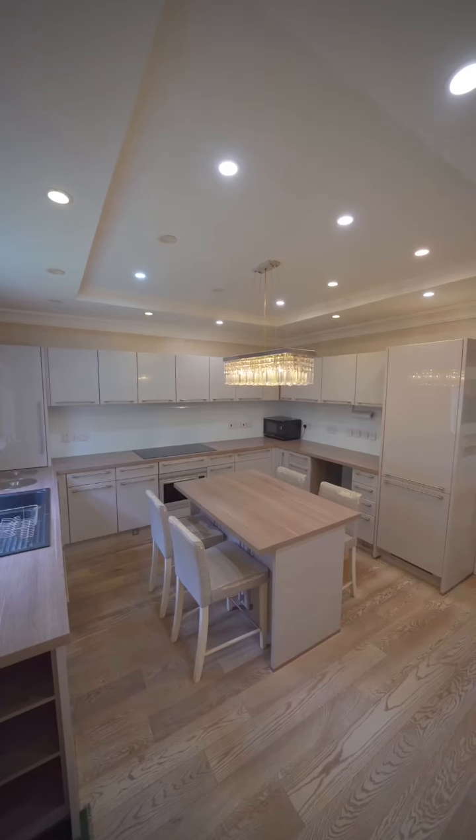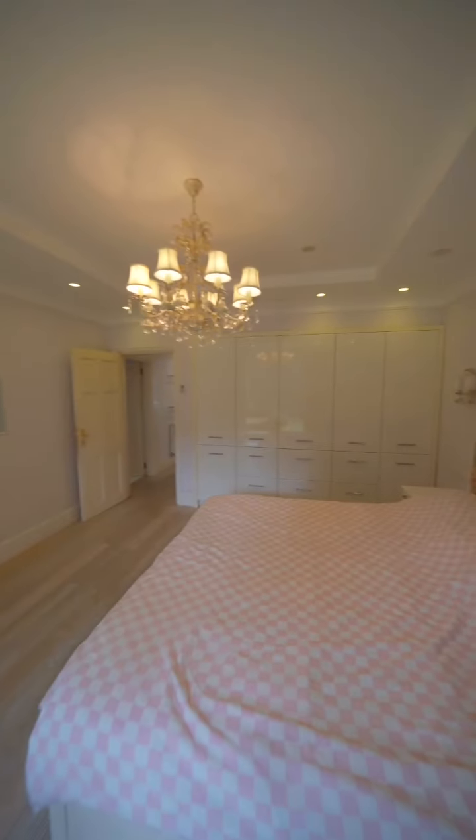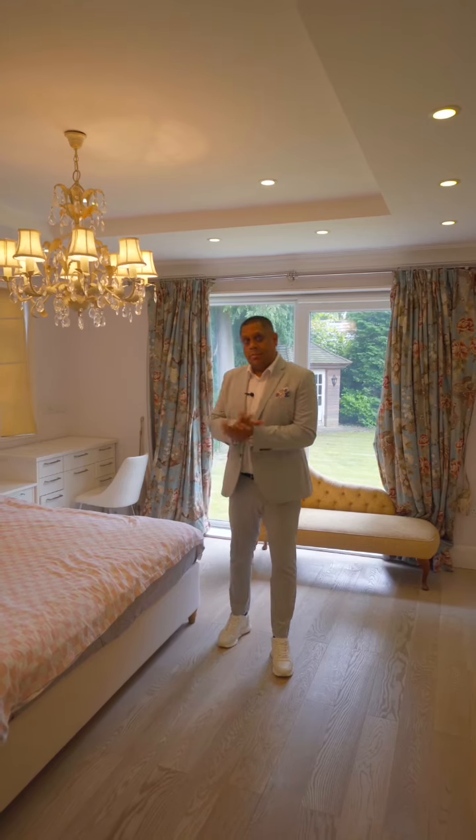My favourite part of the house has to be this unique one-bedroom annex — so if you have guests staying over, this is where they're going to be staying.